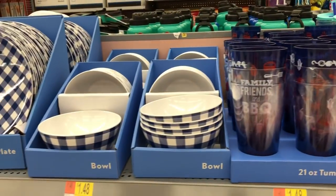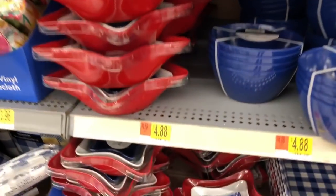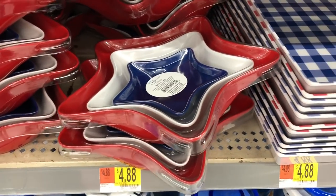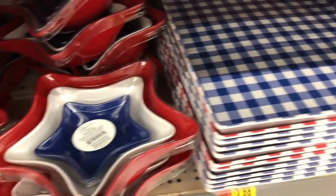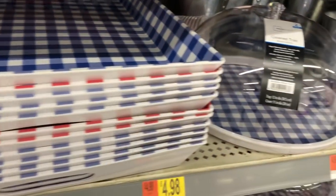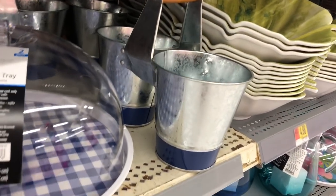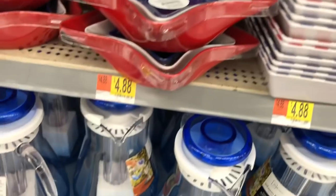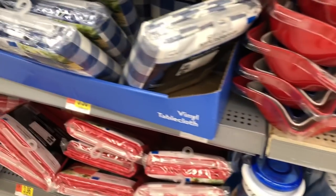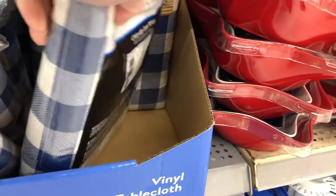Moving on to the red, white, and blue party wear or dinnerware that they had — they had a lot of cute stuff. These little nesting bowls I thought were really cute and would look good on a table for serving. They have the trays, the little covered platter, and a little galvanized utensil holder. The water pitchers have blue on them, and then they have tablecloths to match as well.